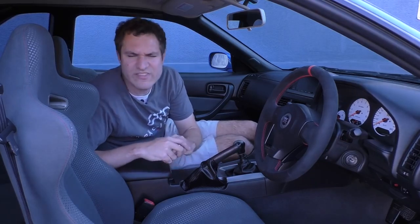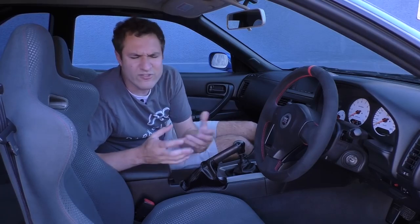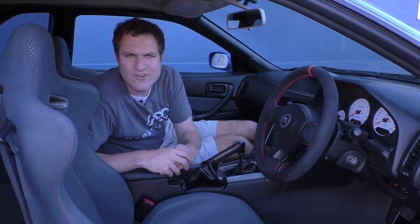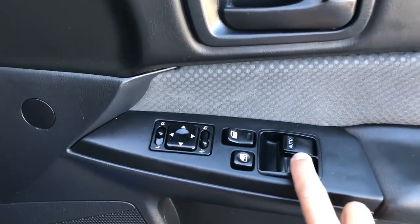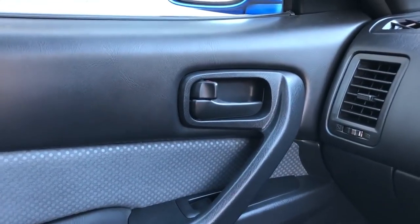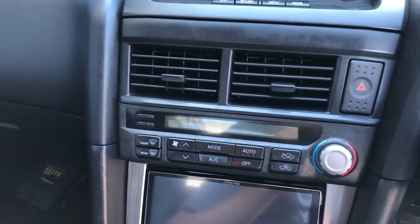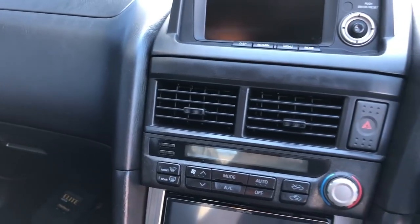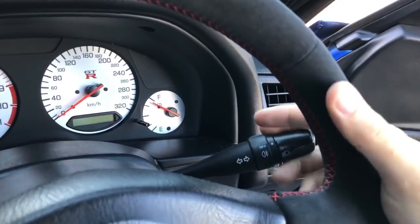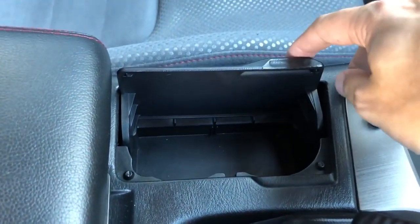Another interesting thing about this interior is that it's just so normal. If you look around, you might be surprised to find that Godzilla — the famed R34 GT-R — has window switches, door lock switches, door panels, climate controls, climate vents, and hazard light switches that look like they're from basically every other late-90s to early-2000s Nissan. The turn signal and wiper stalks are pulled right out of regular Nissan models. There's a center console with normal storage and a little cup holder that fits Japanese-sized cups.